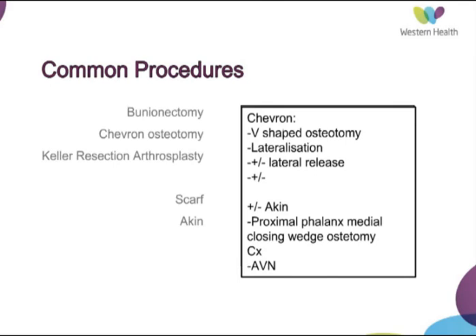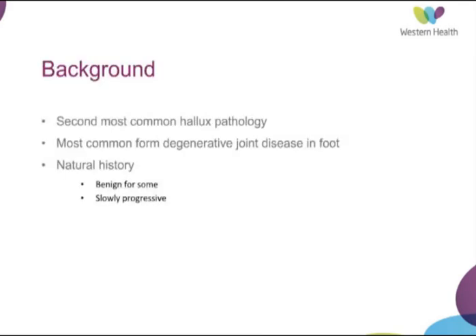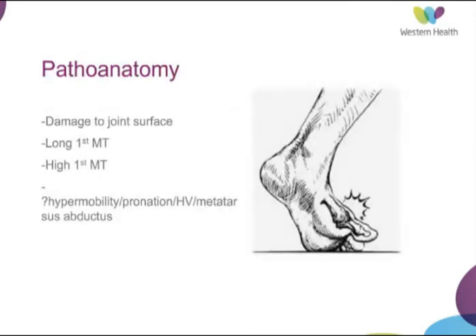Moving on to hallux rigidus. This is the second most common hallux pathology and is the most common form of degenerative joint disease in the foot. The natural history of hallux rigidus is somewhat different from that of hallux valgus — for some people it's an incidental finding and once established may not progress, although for others it is slowly progressive and can be a cause of disability.